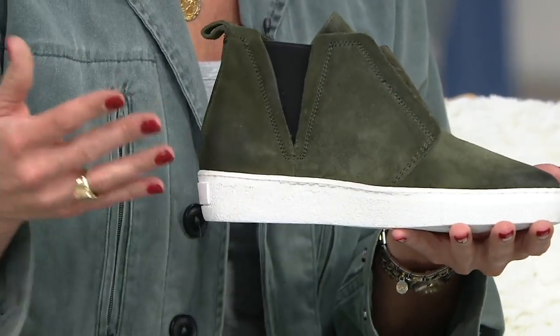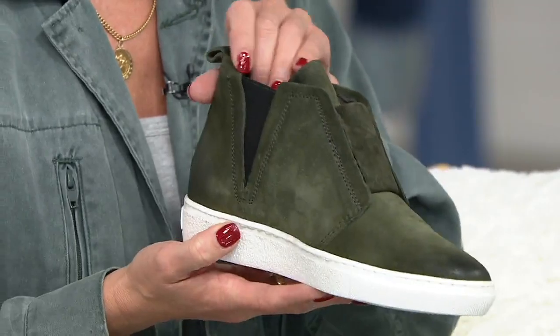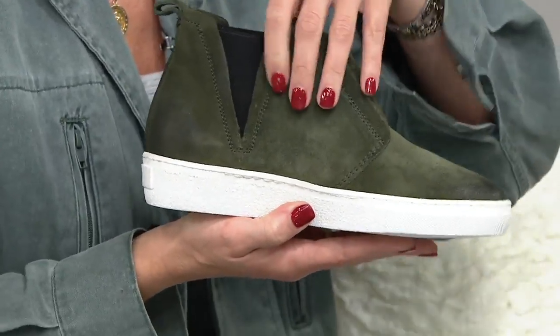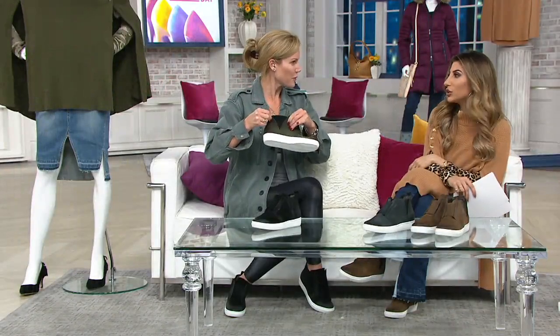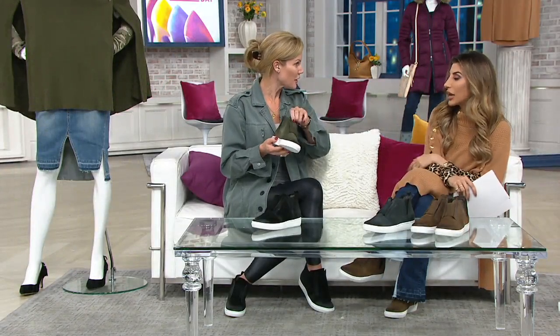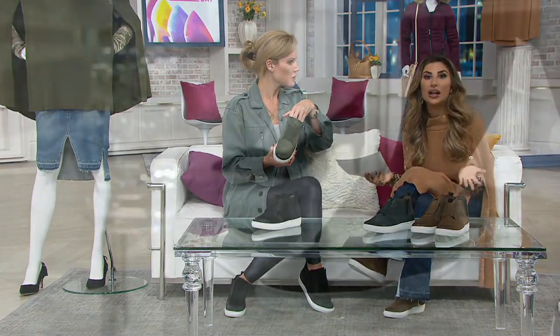Sometimes the white sole can be scary — you think if you wear it once on the street it might get dirty. The secret to cleaning white soles is hydrogen peroxide, so just wipe it down if it ever gets scuffed and you're good to go. Honestly, that's kind of the look these days. There are sneakers that are five, six, seven, eight hundred dollars that intentionally have dirty-looking soles.